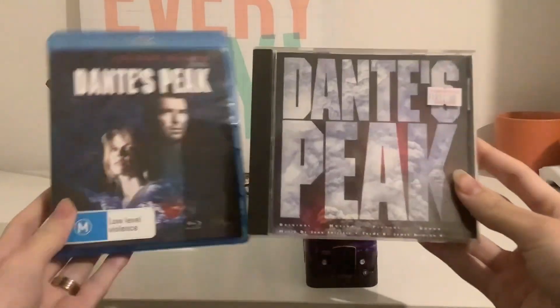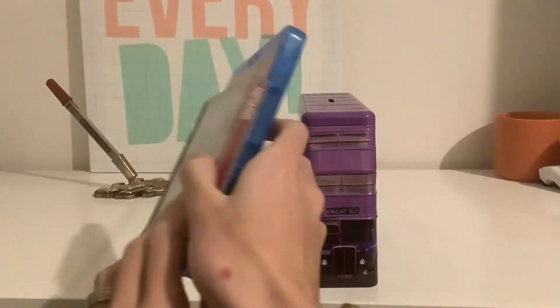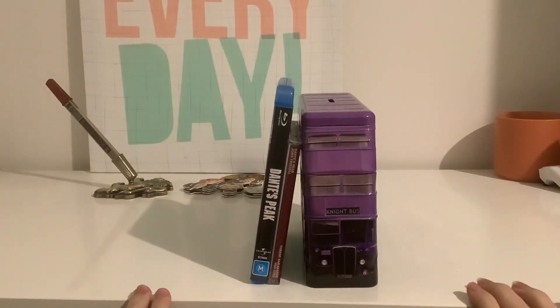And now it's comparison time. As you can see, both the Blu-ray version and the CD soundtrack are completely different. So which version do you like best — the Blu-ray or the CD soundtrack? Please let me know in the comments.